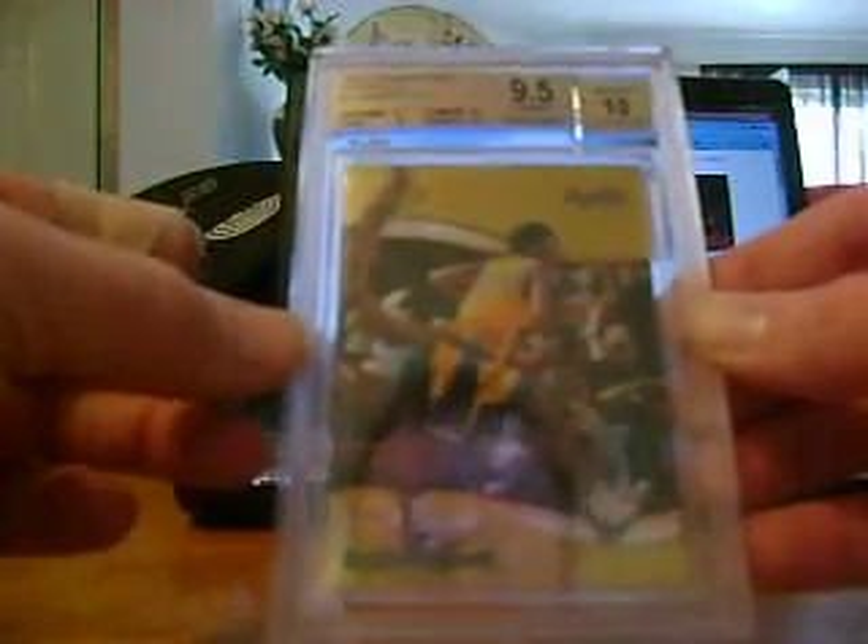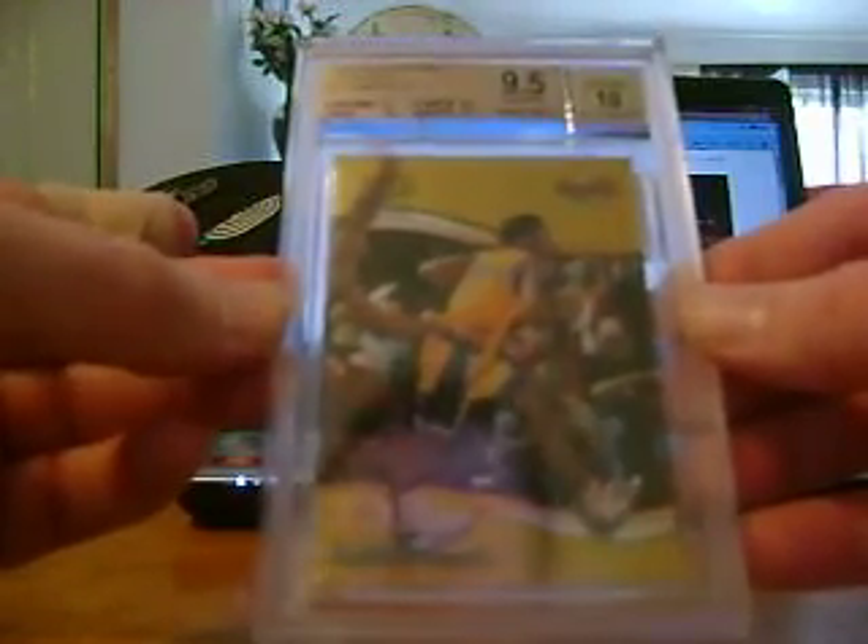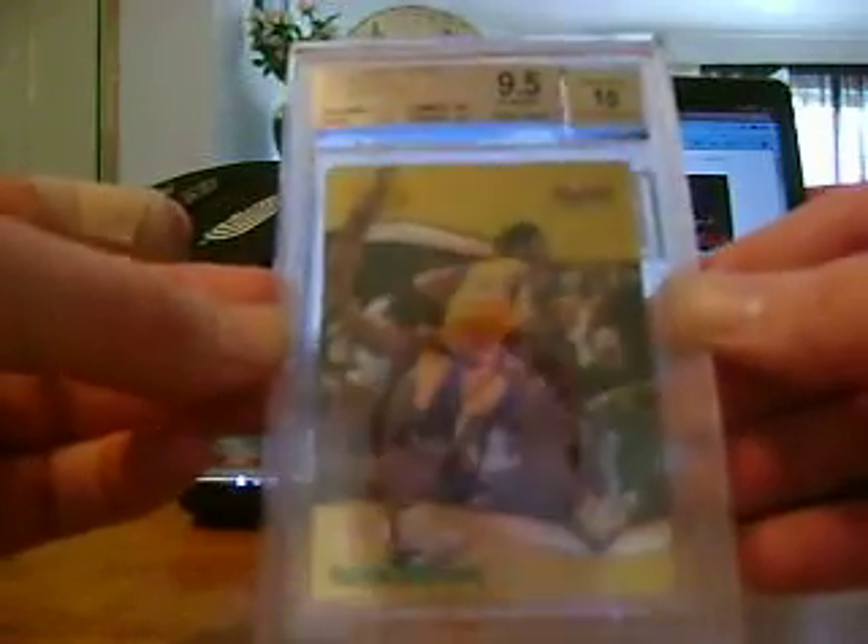You would think that with the edges being a 10, it would be flawless on the corners. And like I said, I didn't see anything wrong with the corners at all, so I don't see why the corners didn't get a 10 if the edges got a 10. But overall it's a very nice card — solid 9.5.